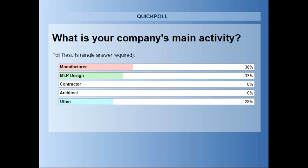Just quickly to show the results — we actually have a nice mix here: some manufacturers, MEP designers, and some other people as well. For those of you in the other category, it would be quite nice if you could type in the chat exactly what you're doing. It helps us make sure we can tailor Magic Cloud to you as much as possible. For the rest of you, I will try to keep in mind that we have a mix of both manufacturers and MEP designers. This webinar is tailored more towards the designers, but manufacturers play a huge role in making Magic Cloud what it is.